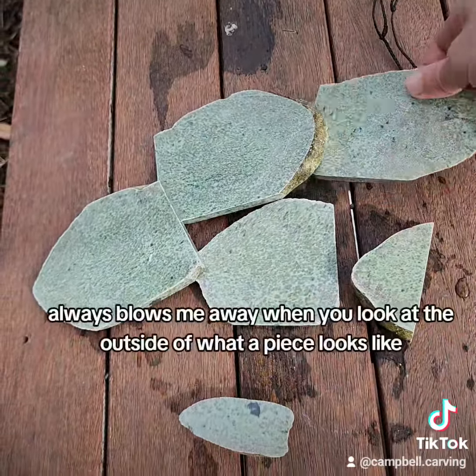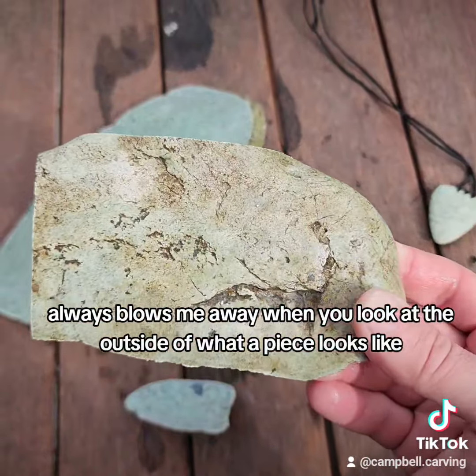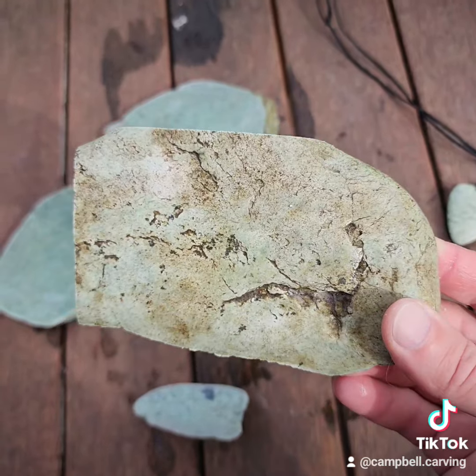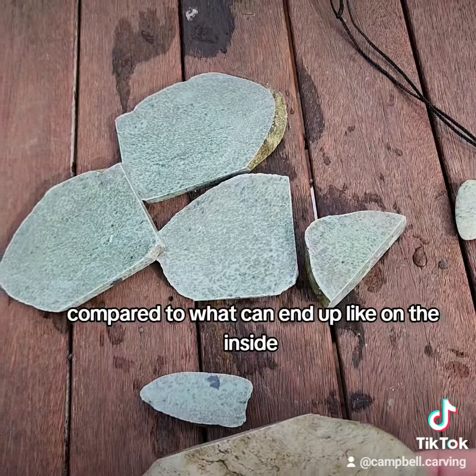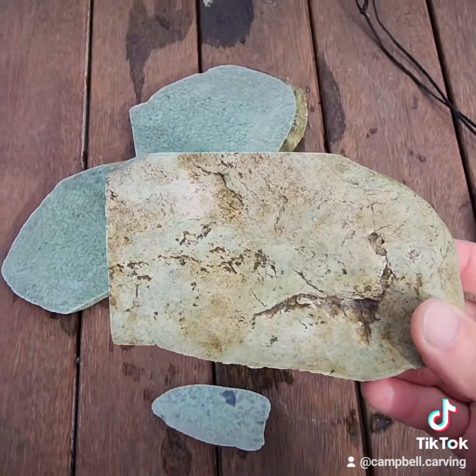It always blows me away when you look at the outside of what a piece looks like, compared to what it can end up like on the inside — it's totally different. Gorgeous stuff.